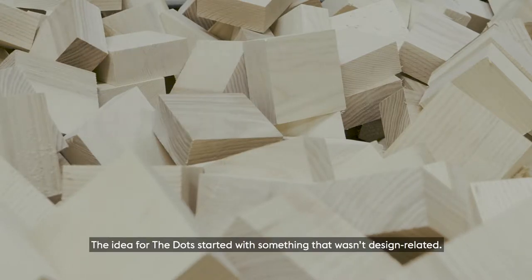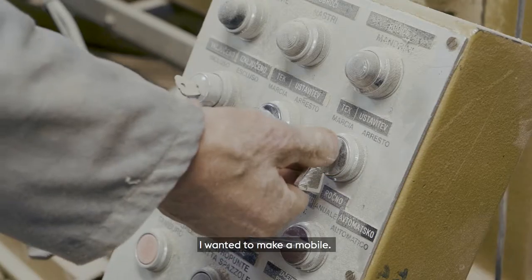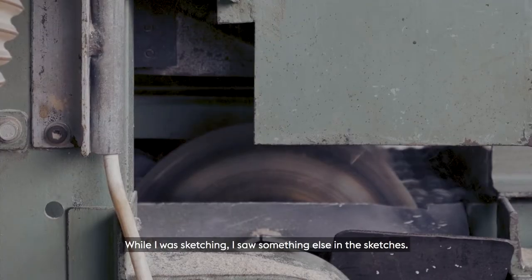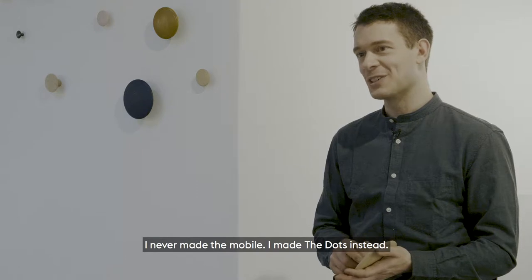The idea for the dots started with something not design related. I wanted to make a mobile. While I was sketching, I saw something else in the sketches. So I never made a mobile — I made the dots instead.